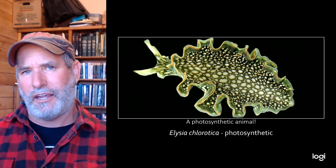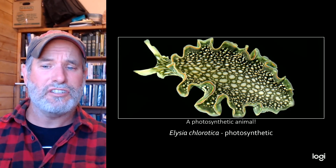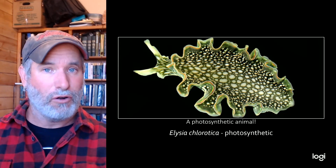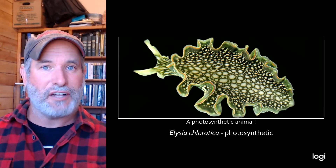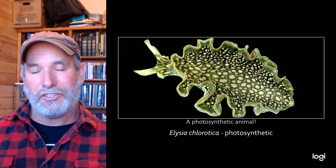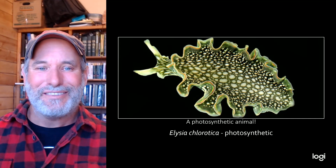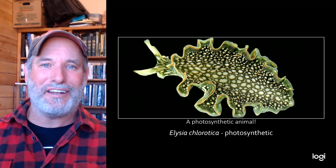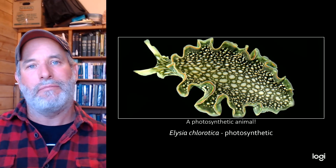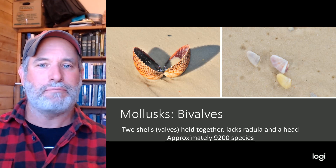We always learn that plants are photosynthetic and animals are heterotrophic, meaning we have to eat to get food. But here is a photosynthetic animal. This sea slug, called Elysia chlorotica, is green and photosynthetic. It eats algae, and takes the chloroplasts — the tiny organelles that perform photosynthesis in plant cells — and incorporates them into its own tissues. It can't survive solely on photosynthesis, but it can go a long time between feedings.